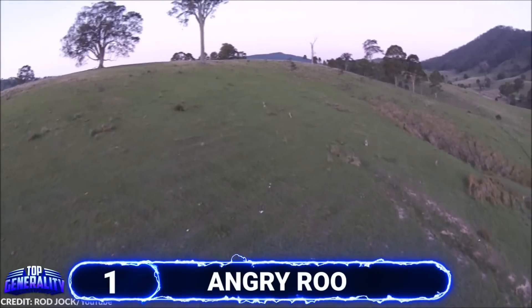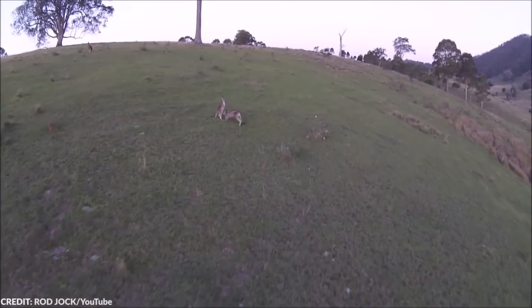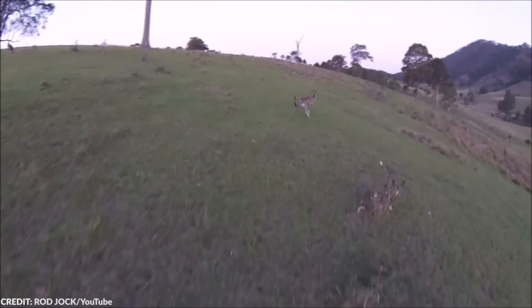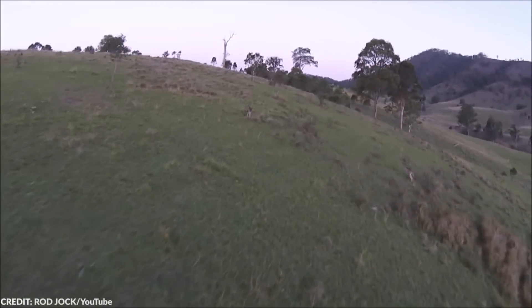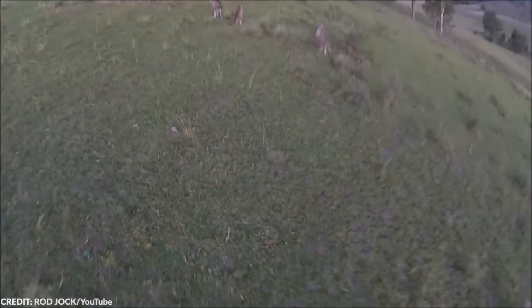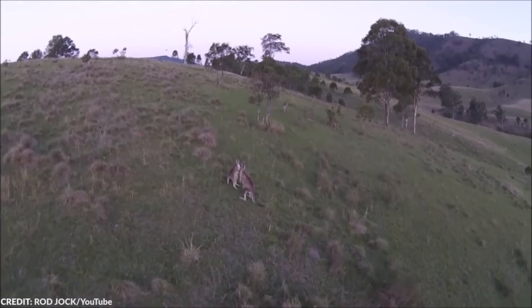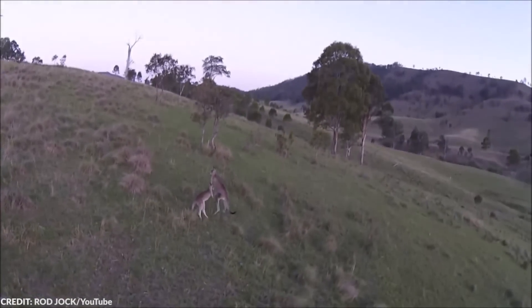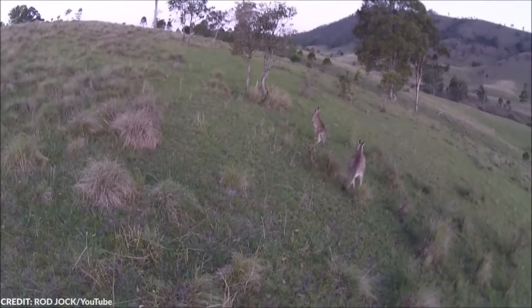#1 Angry Roo. They're cute and cuddly-looking, but they also give a nasty kick. Kangaroos are amazing creatures found mainly in Australia. While usually gentle, they won't hesitate to attack if provoked or feeling threatened, and they're on high alert when protecting their young. In this footage, the drone operator focused on two kangaroos — a young kangaroo and its protective mother. The rest of the group kept their distance, wary of the strange flying object.